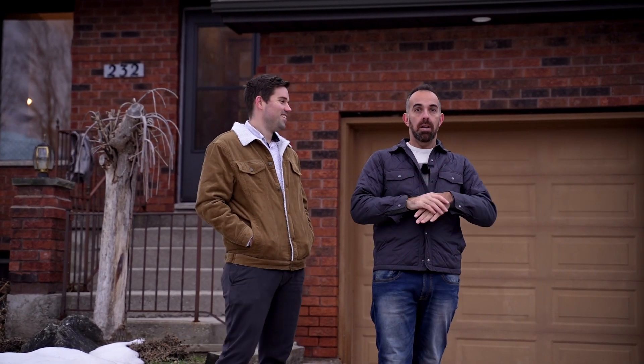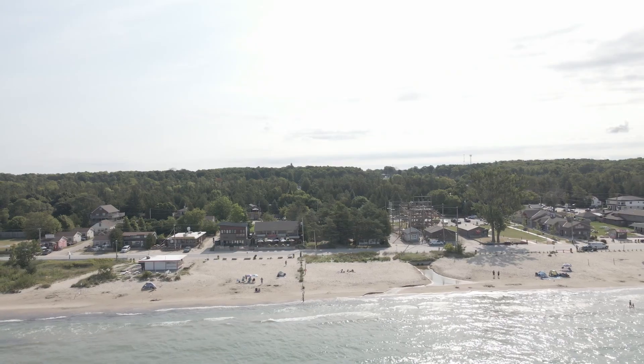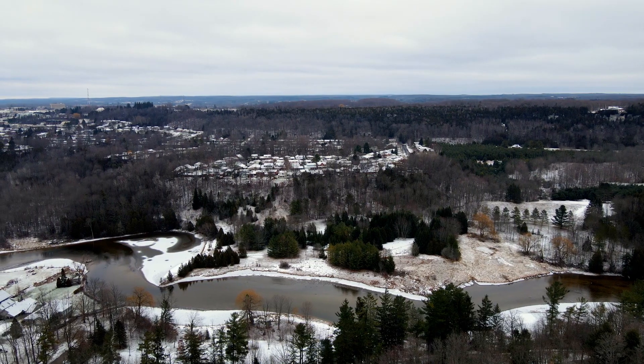Owen Sound really should be known as nature's paradise. It's an outdoor enthusiast's mecca — it has everything you could ask for. You have beaches, trails, fishing, Blue Mountain an hour away. You have it all.